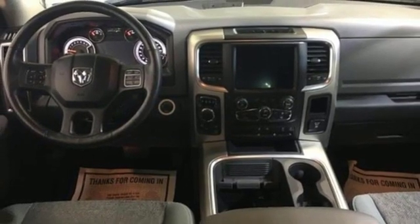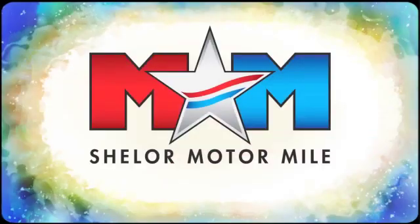You need to drive it to believe it. See it for yourself today. Come visit us on the motor mile, where you're always a name and never a number.